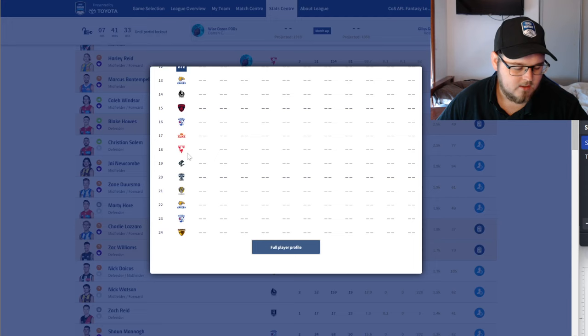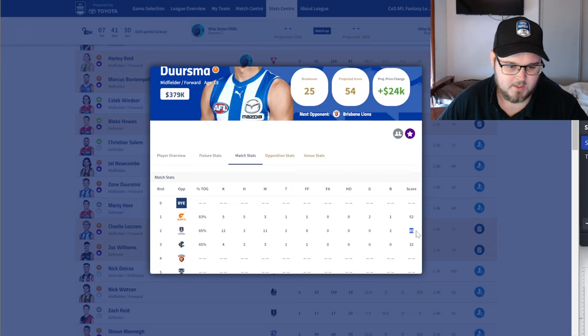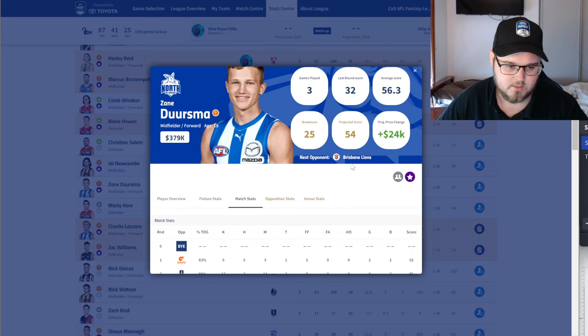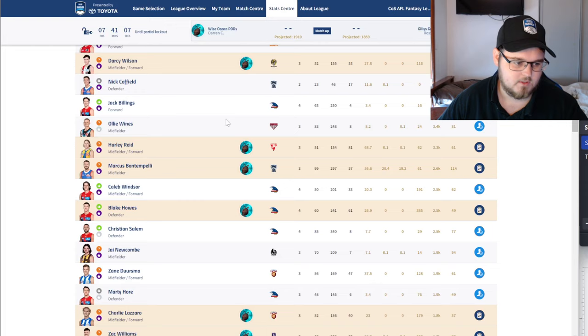Zane Derzma — really disappointing on the weekend after a big score of 85 the week previous, scoring just 32, which really stopped his cash generation. He does have a bit of money on his head but a couple of tougher matchups coming where he may not get much access to the ball or kick goals. Probably another one I'd support moving on to get one of those cheaper guys.